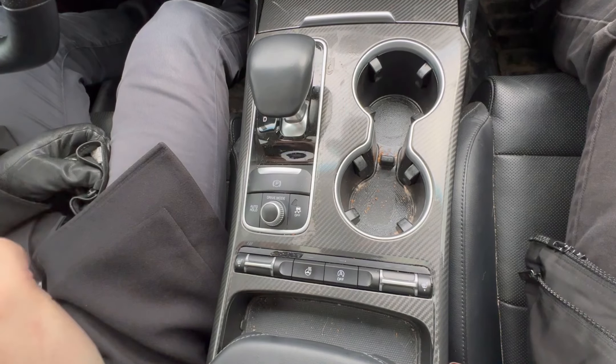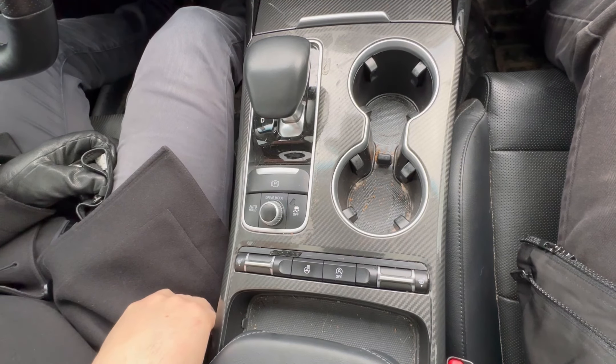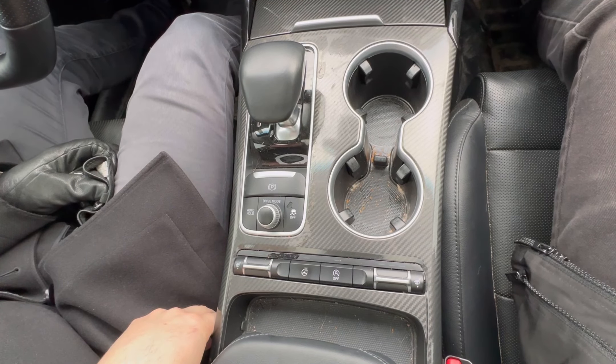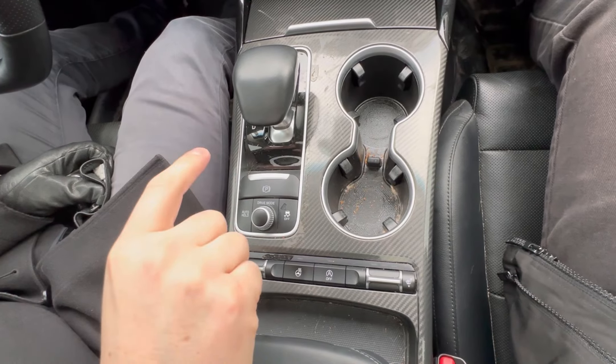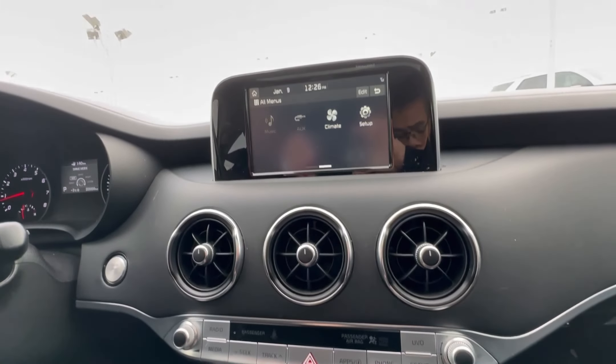Right here, Auto Hold — that just keeps the vehicle from rolling away. If you come to a complete stop, whether you're on a level surface, an incline, or a decline, just take your foot off the brake if you're in heavy traffic. And then once you give some gas to the accelerator, it'll take off.